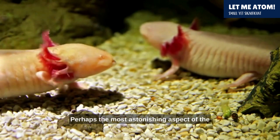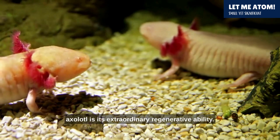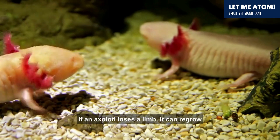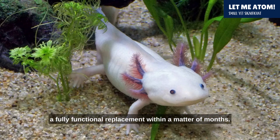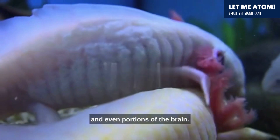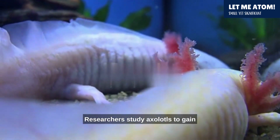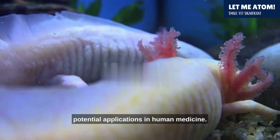Perhaps the most astonishing aspect of the axolotl is its extraordinary regenerative ability. If an axolotl loses a limb, it can regrow a fully functional replacement within a matter of months. This regenerative prowess extends beyond limbs to include various organs, spinal cord, and even portions of the brain. Researchers study axolotls to gain insights into tissue regeneration and potential applications in human medicine.